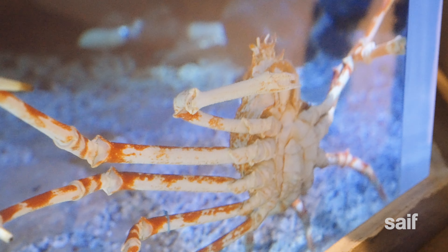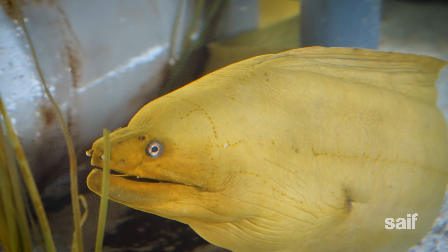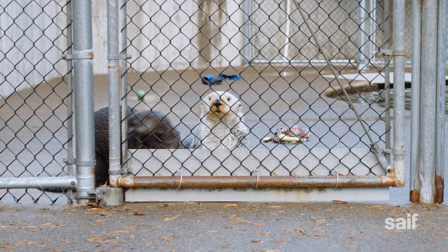The Oregon Coast Aquarium has hundreds of aquatic animals on display. My day was going to be all about what goes on behind the scenes to take care of them.